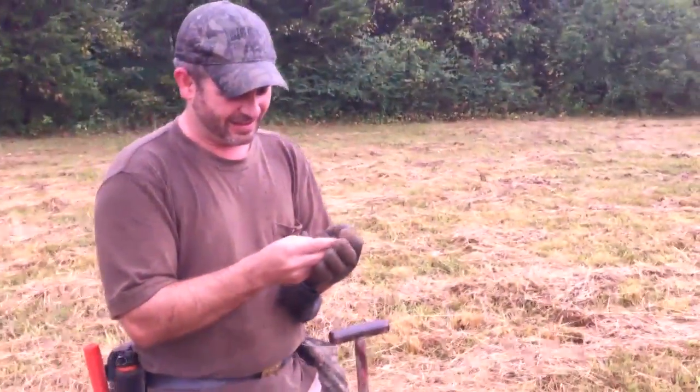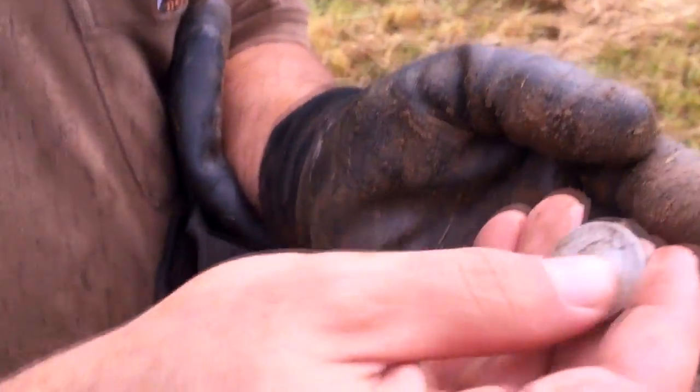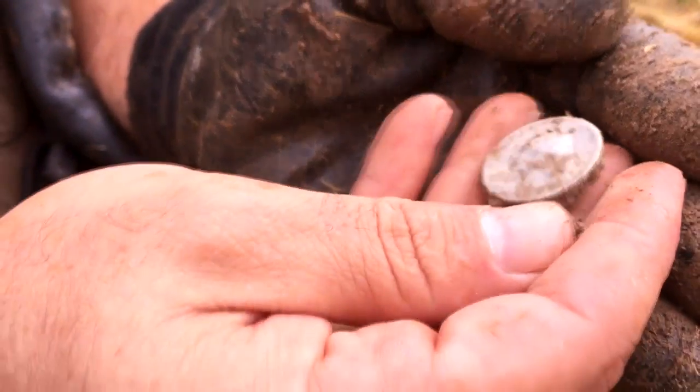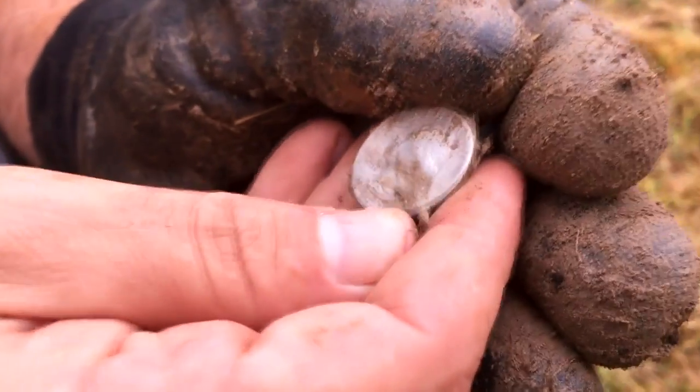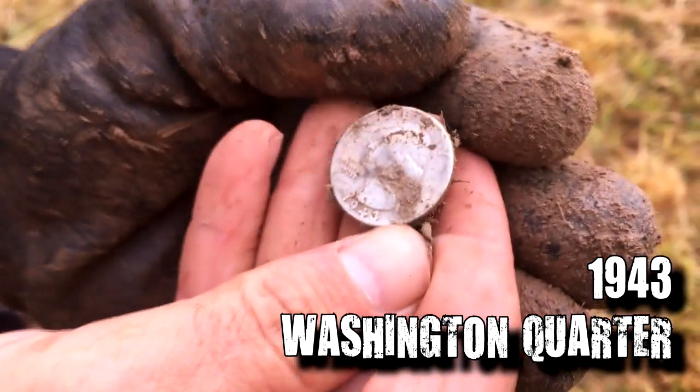Just filled in that hole where I found that bullet, and Brian started walking over here — he said he's got a coin. It's silver. That's a Washington. A lot of Washingtons. 1943, maybe. Cool.